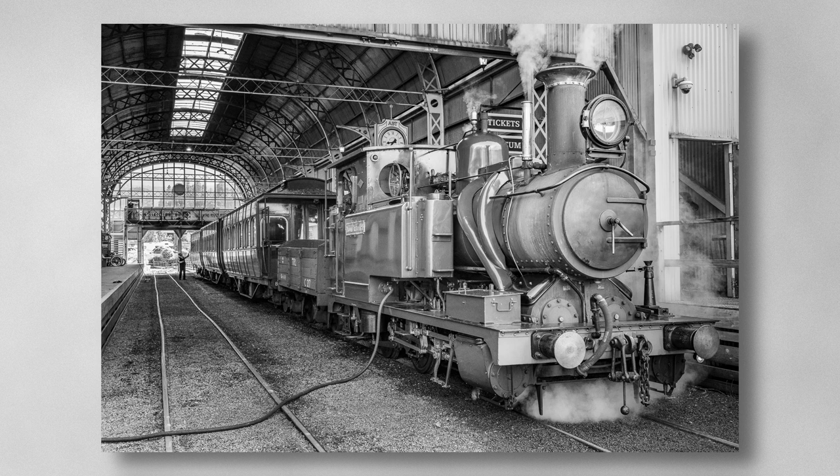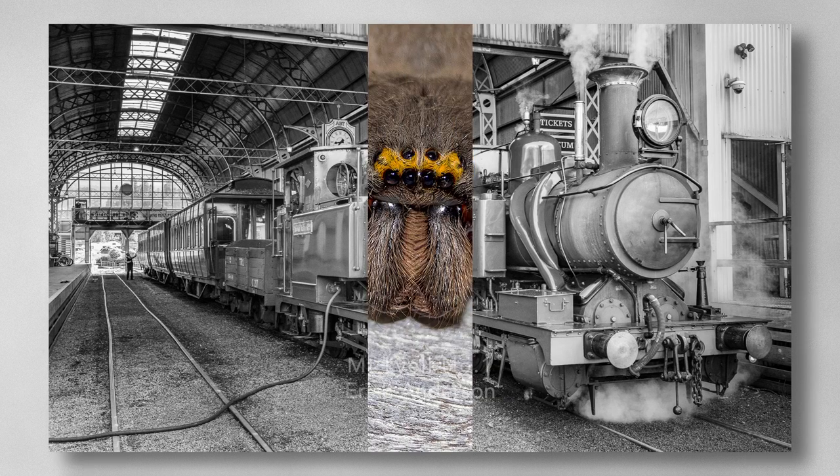Mount Lyle number one. A great old steam image, and printing in mono on matte paper is a good choice. Exposure, contrast, and depth of field have been handled well, with good detail throughout the image. A little more space to the top, right and bottom would have given the train some space to move into. Merit.